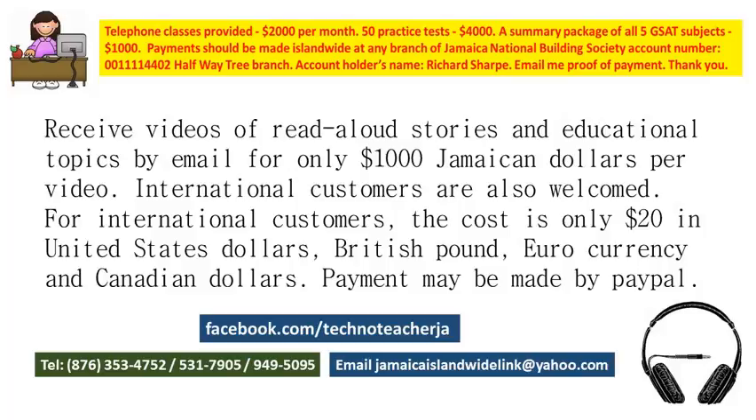Each video lasts for about two hours; the mathematics video lasts for about ten hours. The workings are shown on the screen as I explain out loud. Each GSAT video — science, language arts, communication tasks, and social studies — is $1,000 Jamaican or twenty US dollars. The mathematics video is 3,000 Jamaican dollars or sixty US, Canadian, or British pounds. The full package of all five videos will be 7,000 Jamaican dollars or $140 in the other currencies.